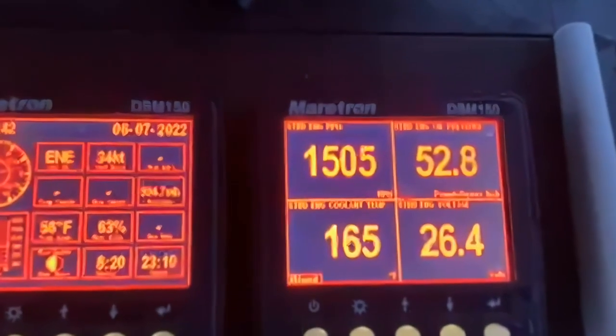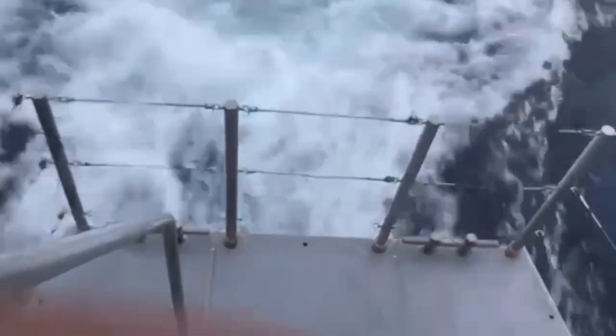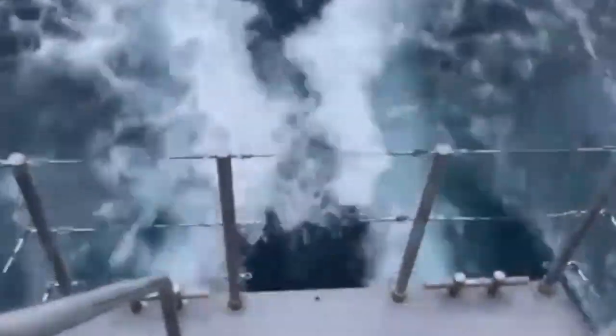As you can see there, we're doing 1500 RPM. Here we've got the exit wake — you can see clean release there and the wake coming up around the swim step, which minimizes the hobby horsing effect. That makes for a wet swim step, but much more comfortable motion upwind.